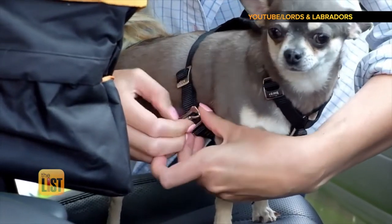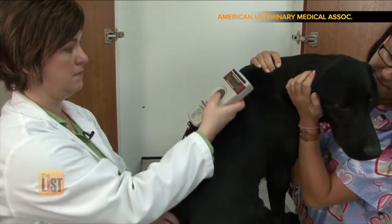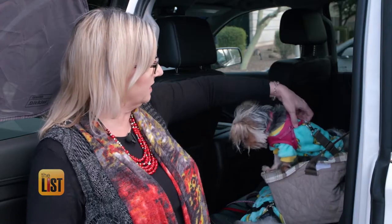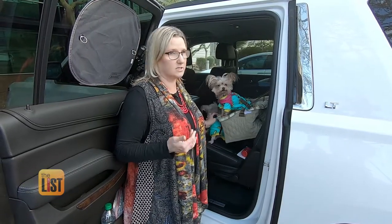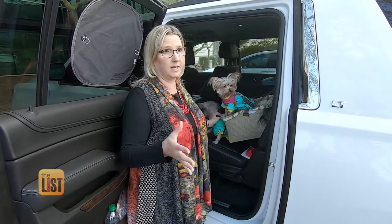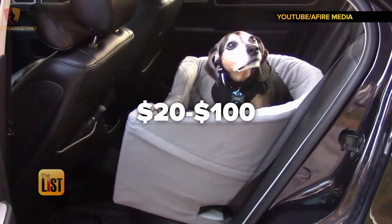To avoid these safety hazards, she recommends buying a harness and getting your dog microchipped before hitting the road. It connects right to their harness and right to the seat. Don't put it in the front seat — just like a baby car seat, the airbags are a danger. Pet car seats are available online from $20 to $100.